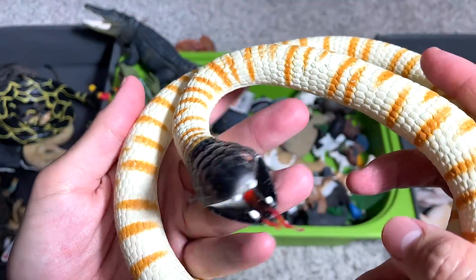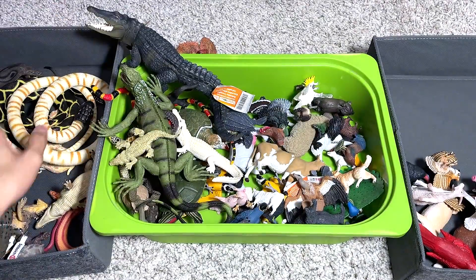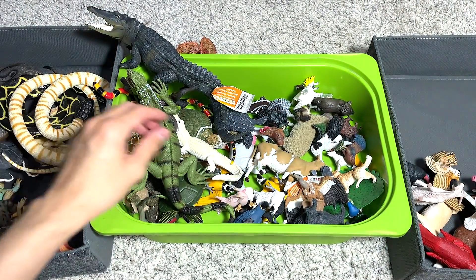I'm not too sure what is the exact name for this snake — it has a black head, so it's probably known as a black-headed snake. I'm not too sure. This is a crocodile — reptile box.